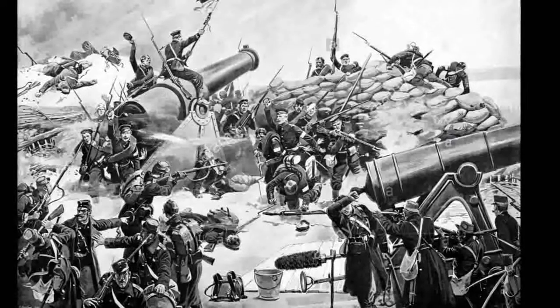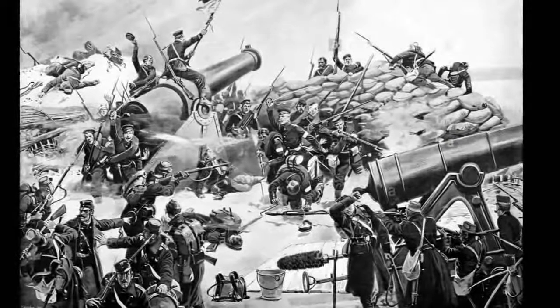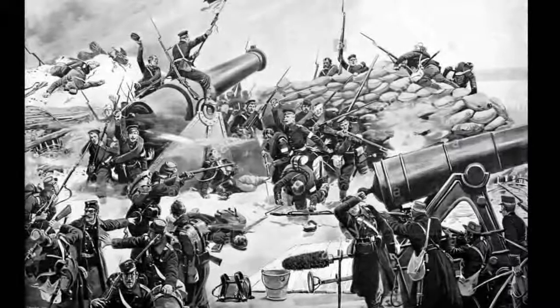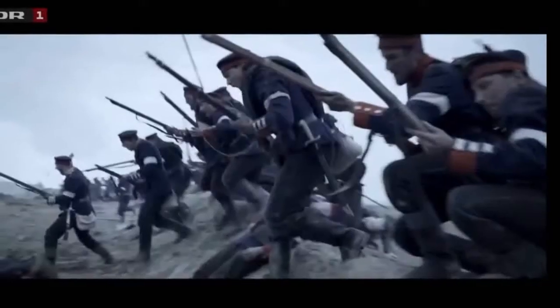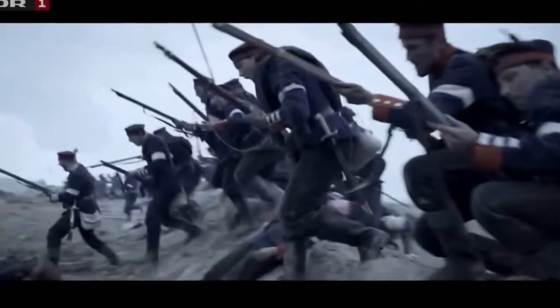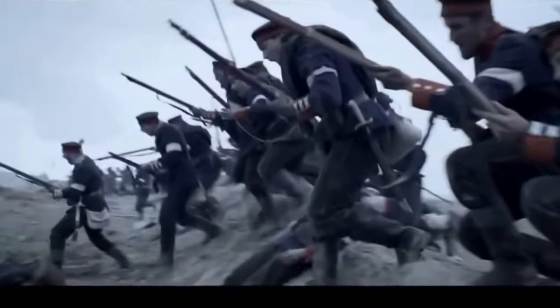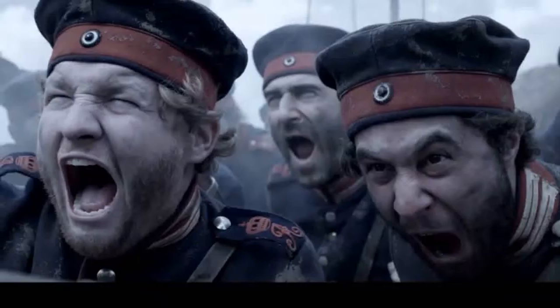The Danes did have one major advantage in that they had more or less unchallenged command of the sea, and so were able to deploy the modern ironclad Rolf Crake to the scene to support Danish ground forces at Dubel with shore bombardments from its turret-mounted 8-inch guns. For much of the siege, Rolf Crake was used as a mobile heavy seaborne artillery platform, and the Prussians were almost helpless to counter it since they had no naval forces of their own capable of matching the Danish navy — a fact that sapped Prussian morale.